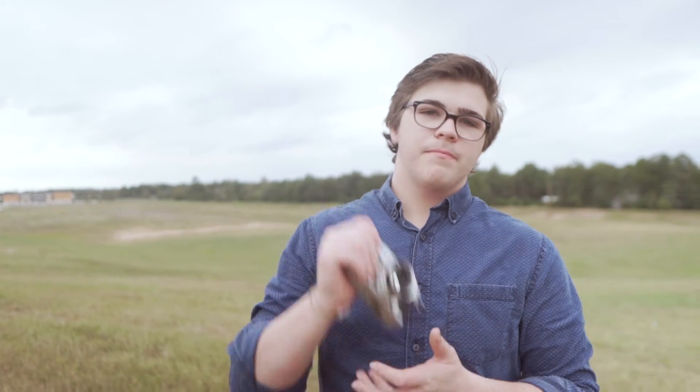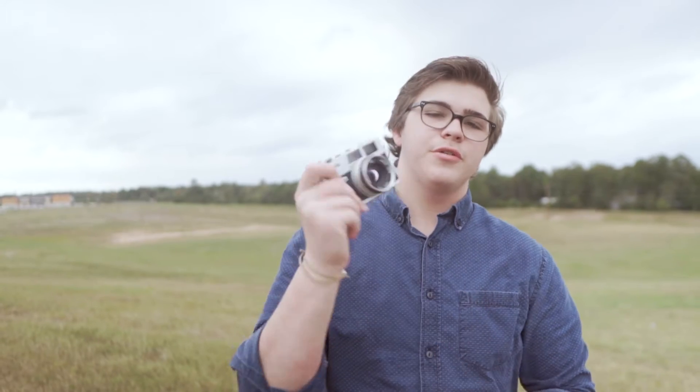What's up guys, Criselia back with another video. I picked up a new camera — it's the Canonet QL17. I got it for 30 bucks, it's a steal, and let's see what it can do.